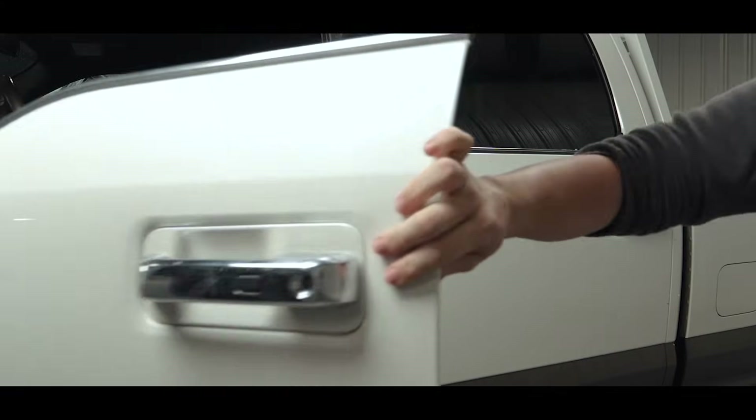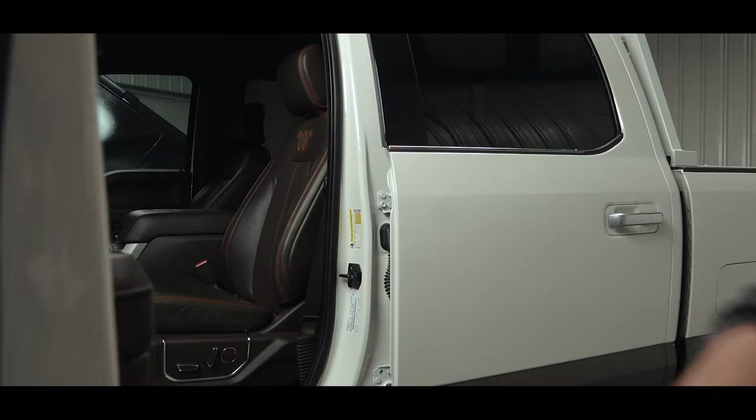Where do you find the vehicle manufacturer's rating? It's usually located in a few different places, like the owner's manual, the registration, on the title, but the easiest place to see it is on the sticker inside the driver's door.